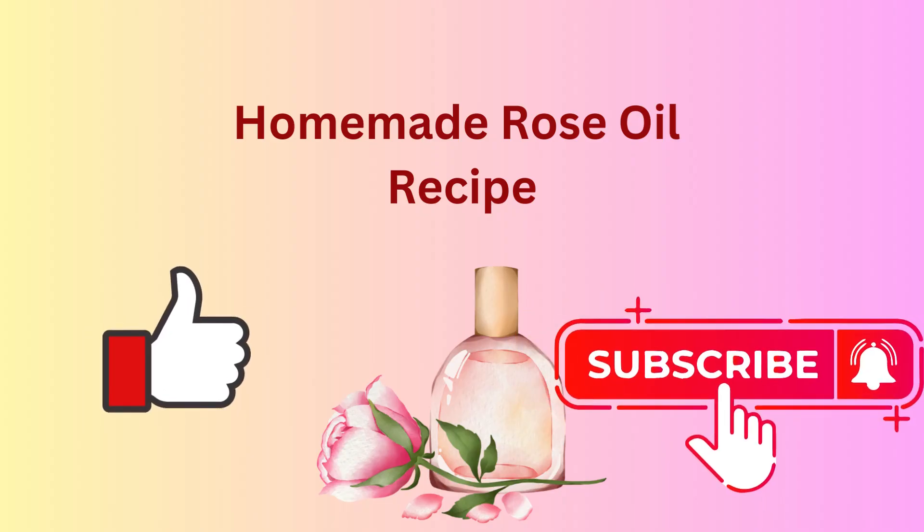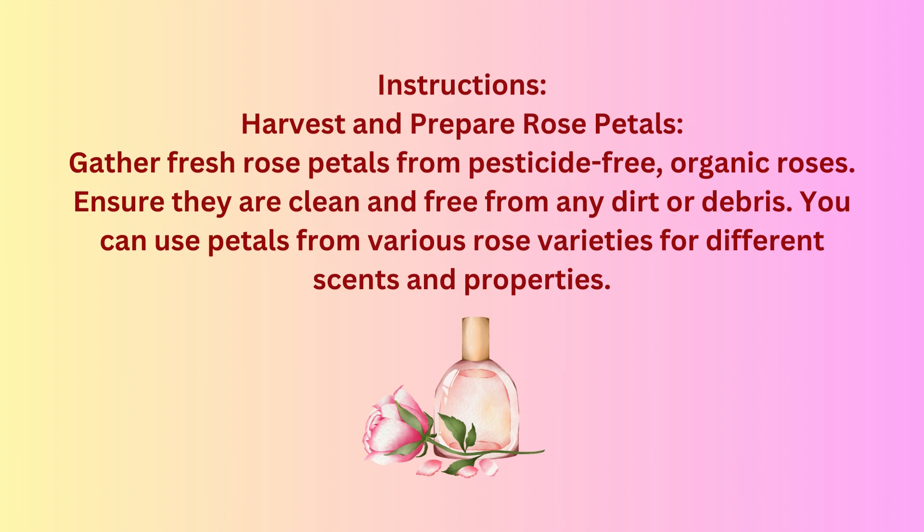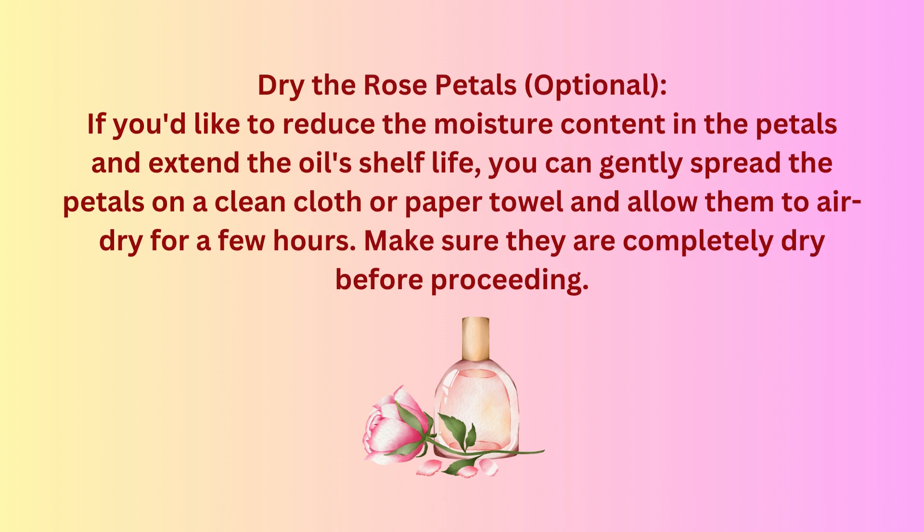Homemade rose oil recipe. Ingredients: 1 cup fresh rose petals (organic, pesticide-free), 1 cup carrier oil such as sweet almond oil or jojoba oil. Instructions: harvest fresh rose petals from pesticide-free, organic roses. Ensure they are clean and free from any dirt or debris. You can use petals from various rose varieties for different scents and properties. To reduce moisture content and extend shelf life, gently spread the petals on a clean cloth or paper towel and allow them to air dry for a few hours. Make sure they are completely dry before proceeding.